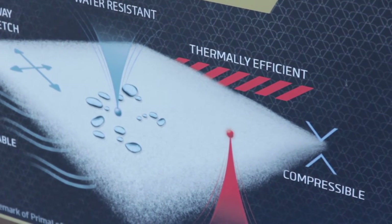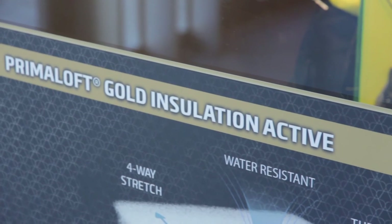It's a jacket which is an active insulation, so you can use it during an activity, for example ski touring, and as well as a lifestyle piece for before and after usage, for example for climbing.